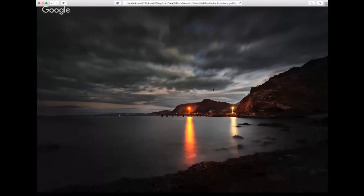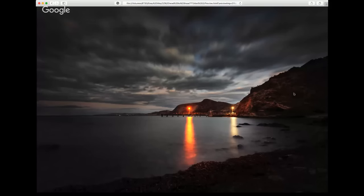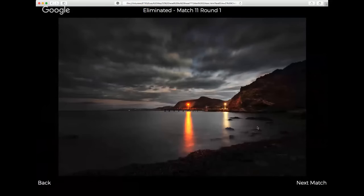And then this one: nice long exposure, I like the clouds, nice light on the rocks to the right, and a leading line running from the bottom left corner drawing me back to the headland as the subject, which is beautifully lit. Some nice star features on the lights there. Of these two I'm going to give it to the Dove Lake image.